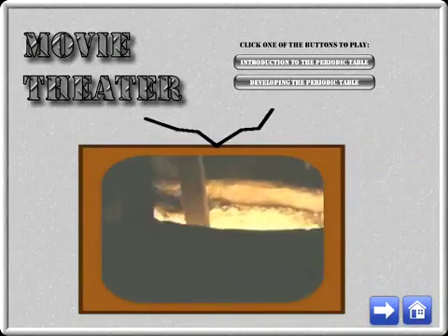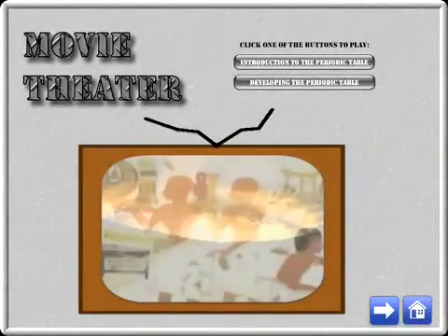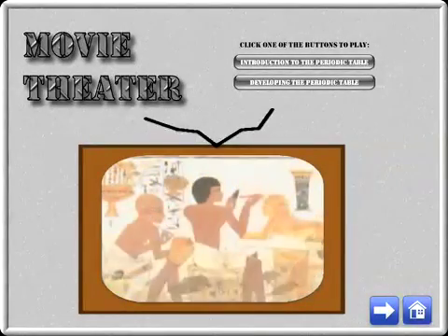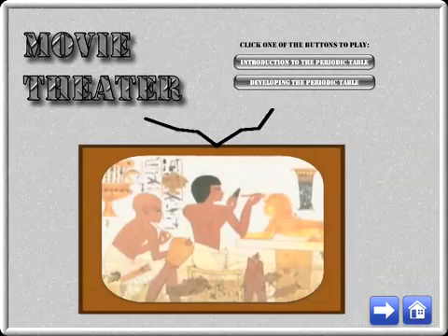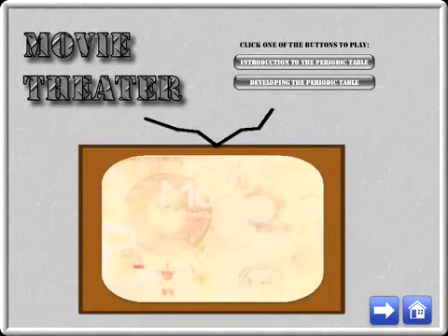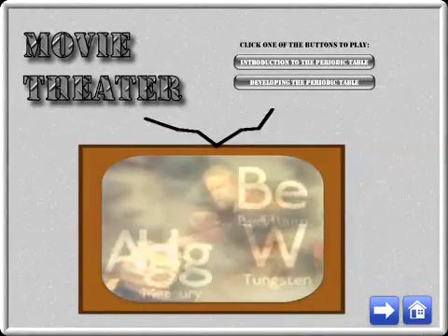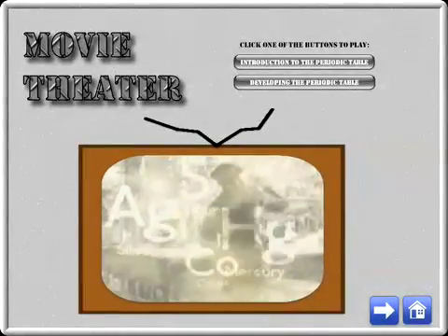Ancient metal workers were perhaps the first to learn about the elements. Gold, silver, copper, and iron were forged in foundries as long ago as ancient times. By 1800, some 30 elements were known, and over the next 100 years, over 60 elements had been identified.